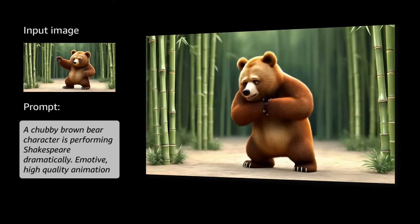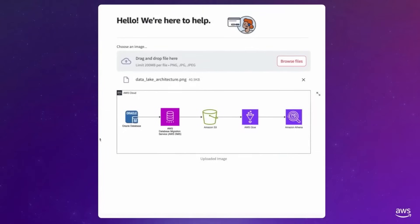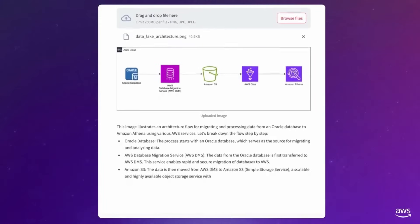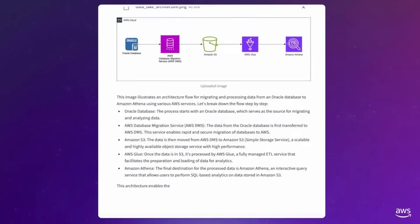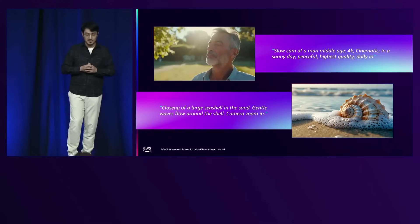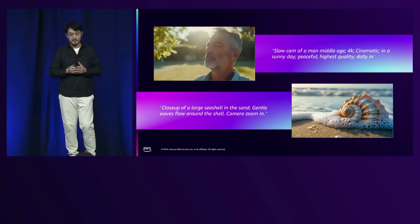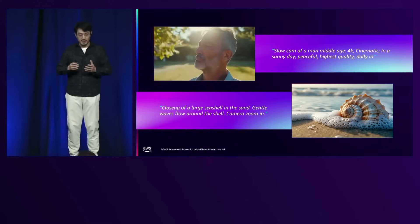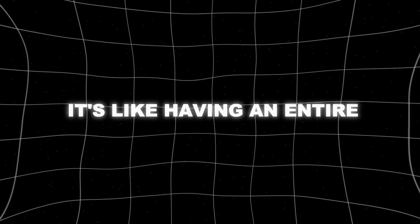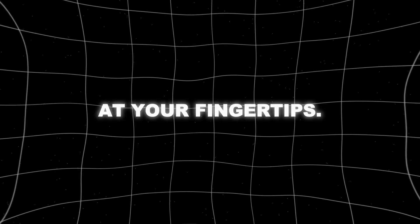The real magic happens when you start combining these models. Imagine running a small e-commerce business: in the morning, you use Micro to handle customer service emails; by lunch, Canvas is generating product photos for your new line; in the afternoon, Reel is creating short ads for social media; and all the while, Pro is analyzing your sales data and suggesting inventory changes. It's like having an entire digital workforce at your fingertips.